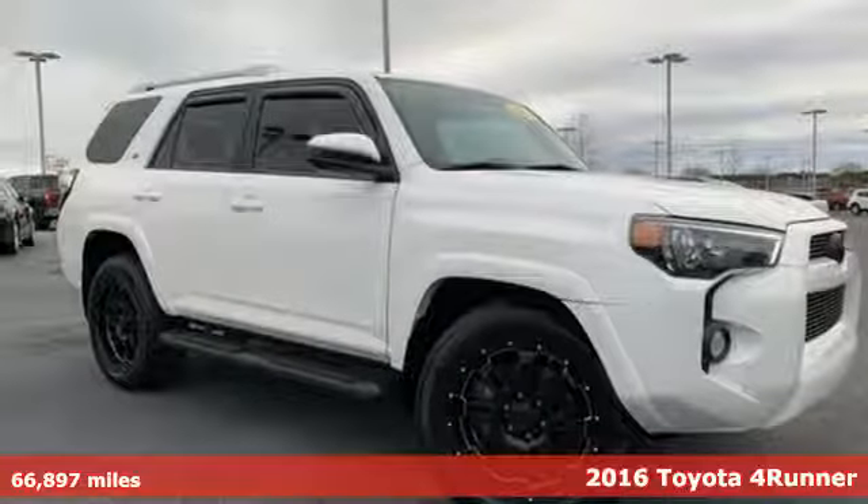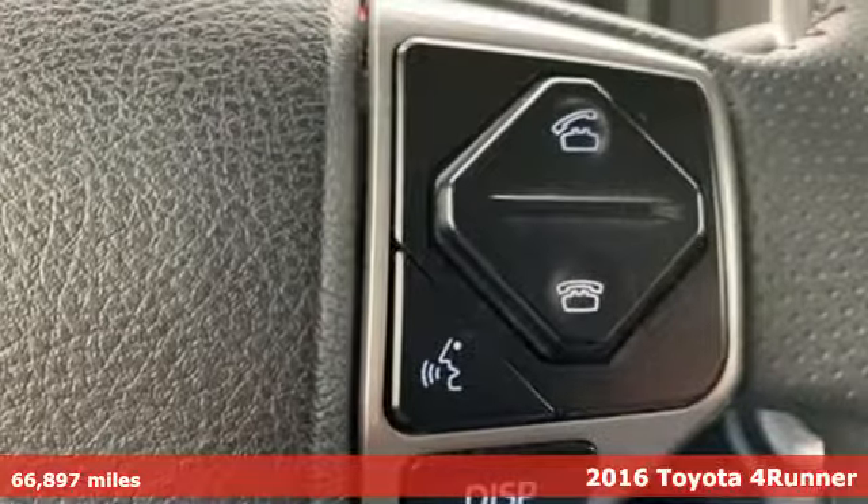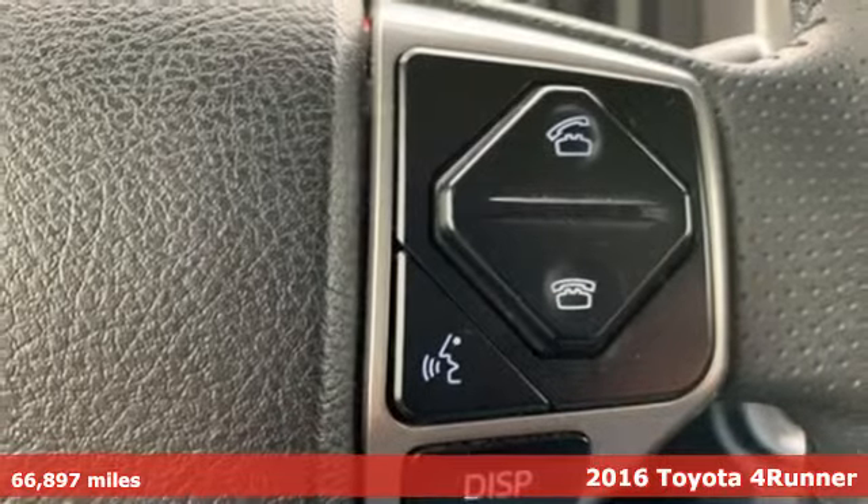Here's a 2016 Toyota 4Runner. When you're looking for comfort, convenience, and quality, you think Toyota.